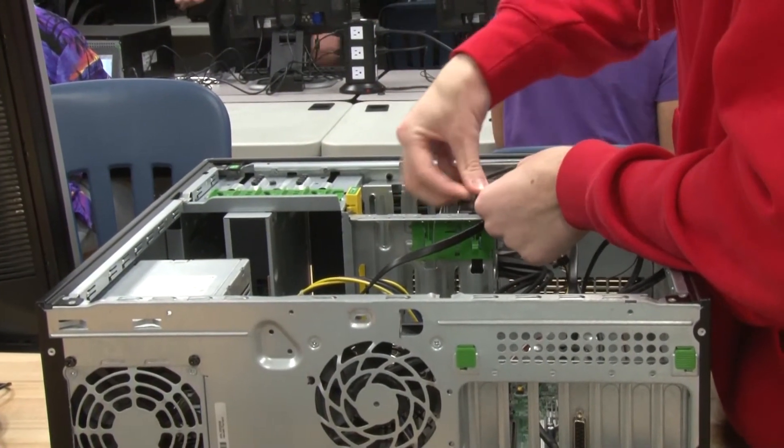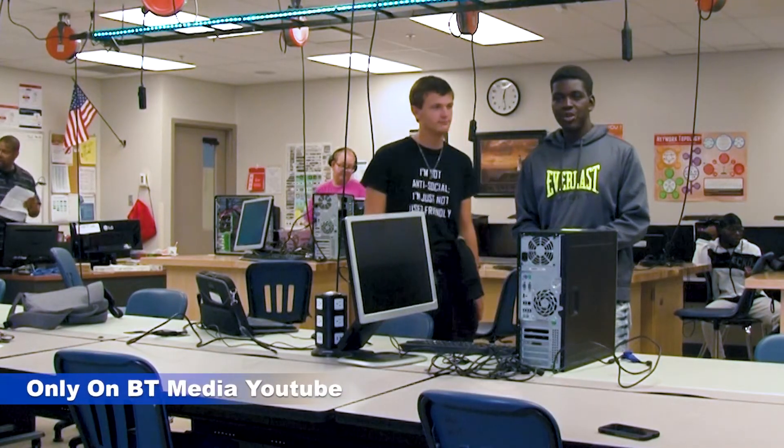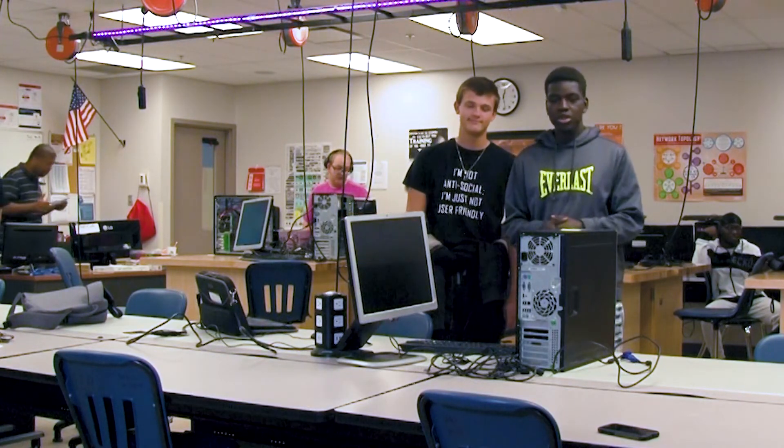I didn't start out knowing IT until I came here. And there are so many fields of what you can do, so I think it's a good opportunity coming here. Now it is time to do our challenge, and today we are joined by Leo.